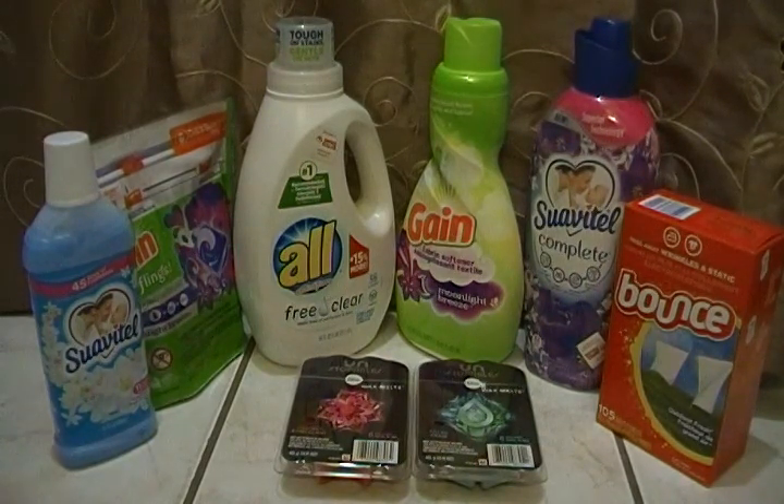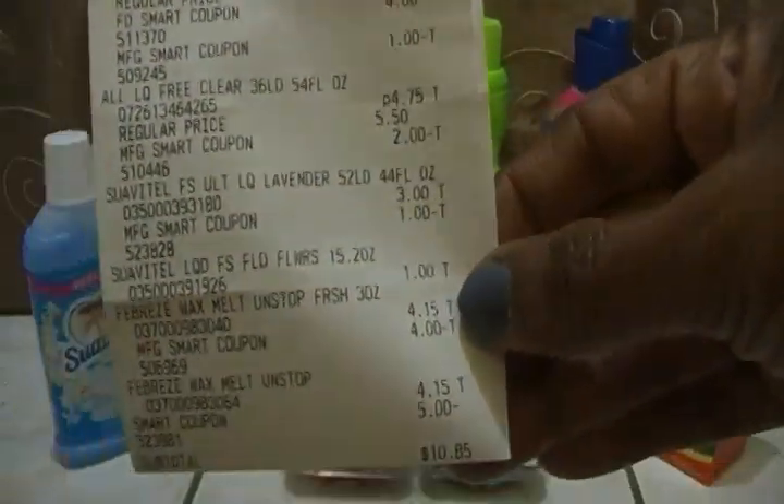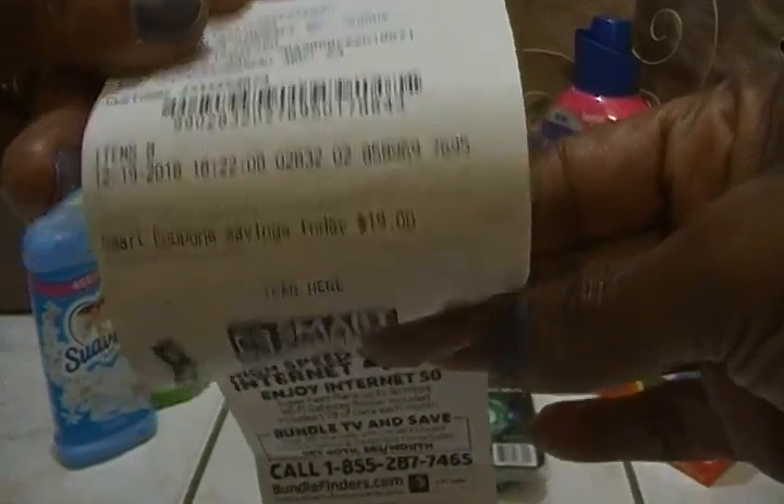The biggest digital coupon I had was buy two, get $4 off the Unstoppables. I wanted to try those — I've never tried the Unstoppable wax melts before. So I did go a little over. My total before coupons was $29.85, and after my $5 off $25, $4 off $20, and all my individual digital coupons, I paid $10.85 and saved $19.